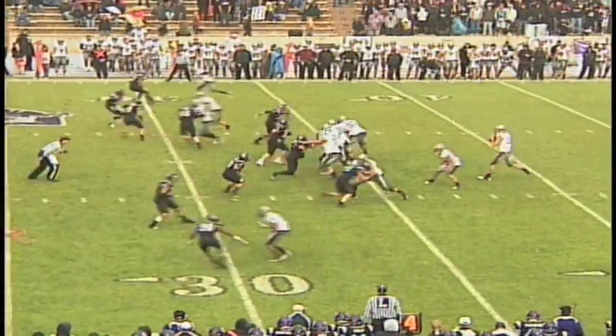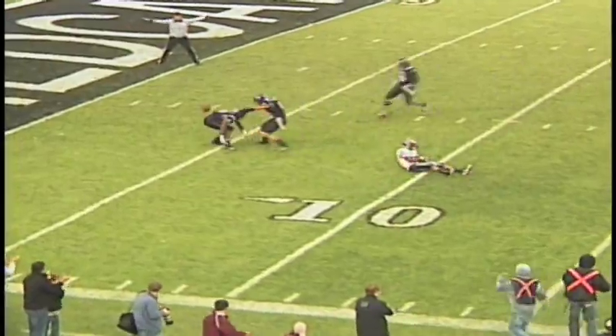Great blocking up front. Roper back to throw, throwing deep for Sombrano, and it's broken up. That put about at least 3 points on the board.